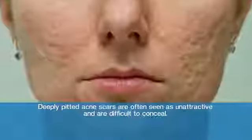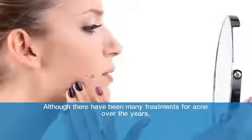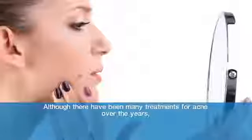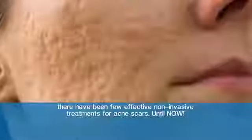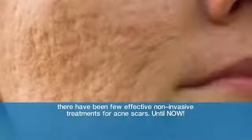Deeply pitted acne scars are often seen as unattractive and are difficult to conceal. Although there have been many treatments for acne over the years, there have been few effective non-invasive treatments for acne scars — until now.